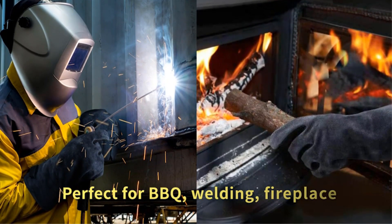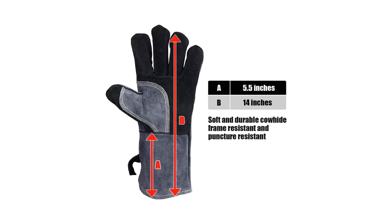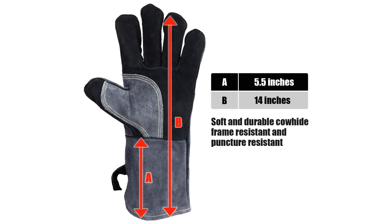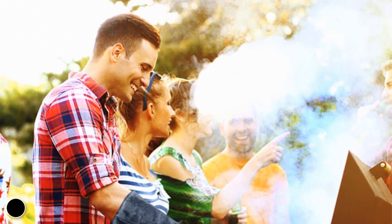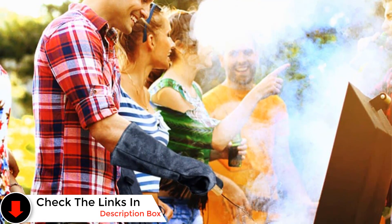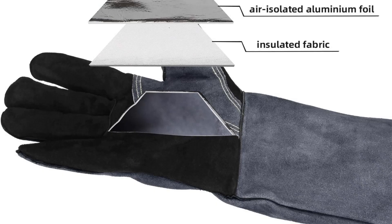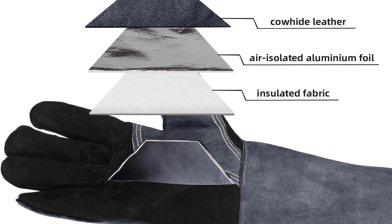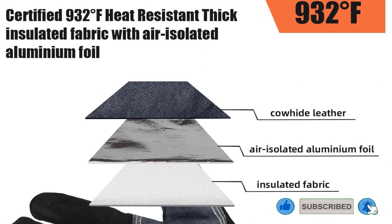Moreover, these gloves are designed to maintain warmth in cold conditions, ensuring a blend of comfort and protection. Featuring extended sleeves, they provide thorough coverage for both hands and arms, safeguarding against potential hazards. Accommodating a wide range of hand sizes, OZERO gloves are crafted for a universal fit, making them suitable for a diverse user base. Best features: exceptional heat resistance up to 932 degrees Fahrenheit (500 degrees Celsius), high-quality 1–2mm thick cowhide leather construction, and flame-retardant insulation with an aluminum foil lining.